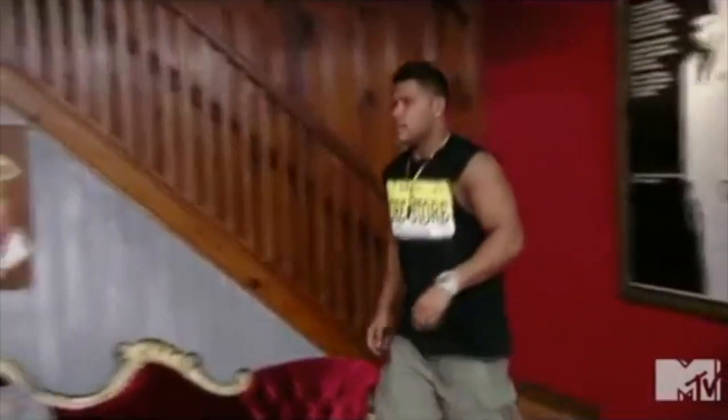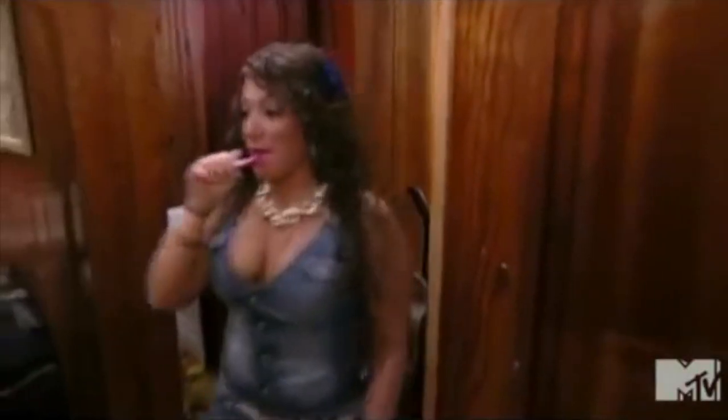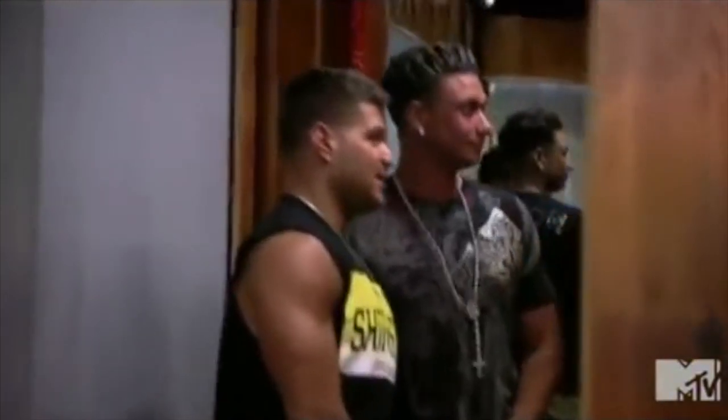Hey guys, it's Nat G here. You can see my hands, so I can't do anything awkward. Welcome back to my channel. So today's video is about jeans — denim, denim, denim. What's Dina's favorite part of Mario Brothers? Denim, denim, denim!